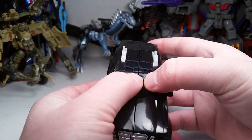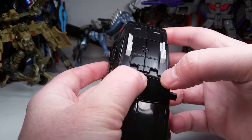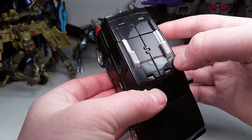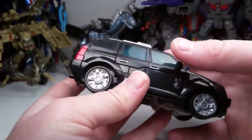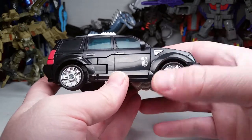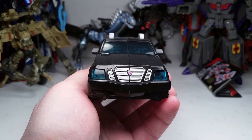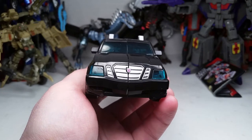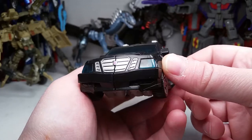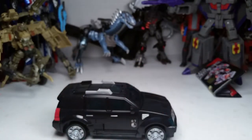Actually it looks like nine because they used two halves, but it is nine because they have the sunroof — which is also translucent plastic. Great job Hasbro. It's got the vents painted in silver, the rims painted in silver, and the front bumper painted in silver. It's also got the front lights as translucent plastic. Freaking awesome job on the car mode.